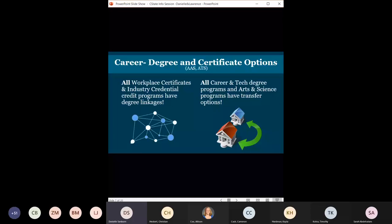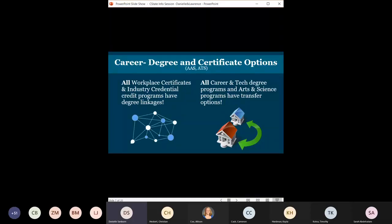Columbus State offers anywhere from one-course certificates all the way through two-year associate's degrees. The Associate of Applied Sciences and Associate of Technical Studies are designed to give you work experience while you're in school — not only classroom learning but actual hands-on workforce experience. This could be programs like modern manufacturing, where you work with companies like AEP or Worthington Industries, putting classroom learning to work at an actual job.